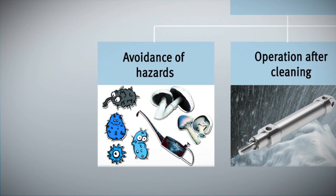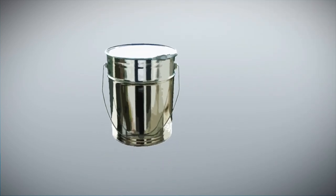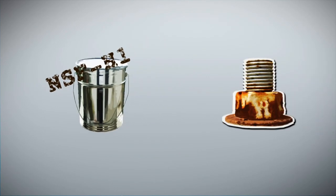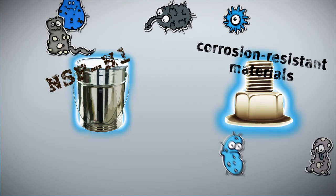The Festo food safety offer has three main principles. Number one: avoiding biological, chemical and physical hazards through the use of food industry approved lubricants, free of cleaning agent residues, corrosion resistant materials eliminating the risk of rust — no bacteria, no viruses, no mold, etc.